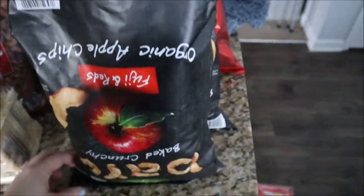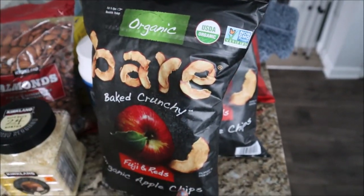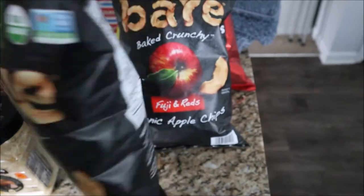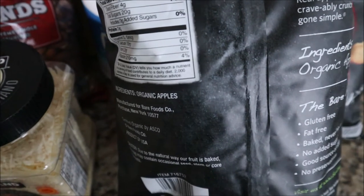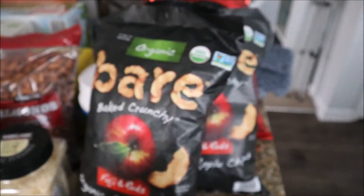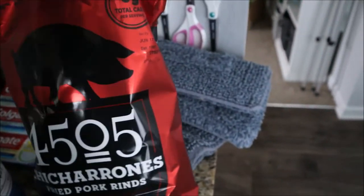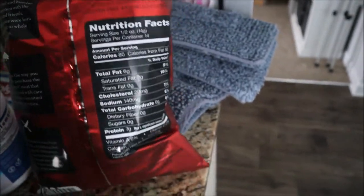We got these oven-baked parmesan crisps — I was excited about these because they have everything-bagel seasoning on them and they look really good. We also got two of these baked apple chips; the only ingredient in these is just apples, so that's really good — we got two of those as snacks for the kids. And then we got some chicharrones for my husband, which also had really good ingredients.